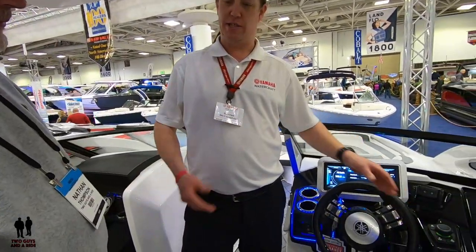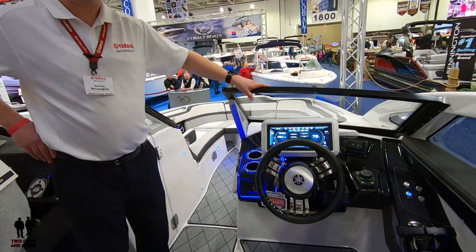So not too many $130,000 boats out there that you want an 8-year-old parking, but this one you can. It's one paddle for forward and one for reverse. Basically what you would do is use your selector on the touch screen to switch it over to docking mode, and then you would have full control over the vessel by simply applying pressure to those paddle shifters.